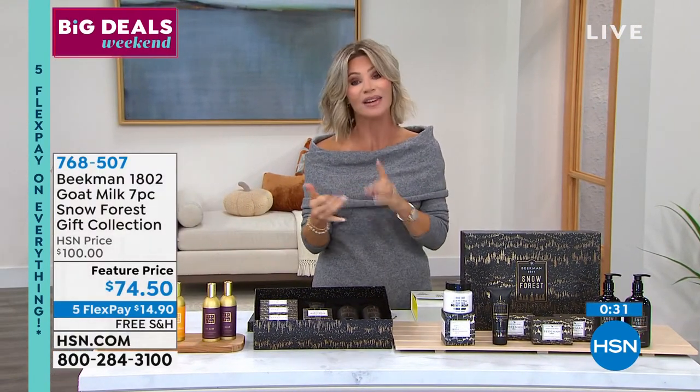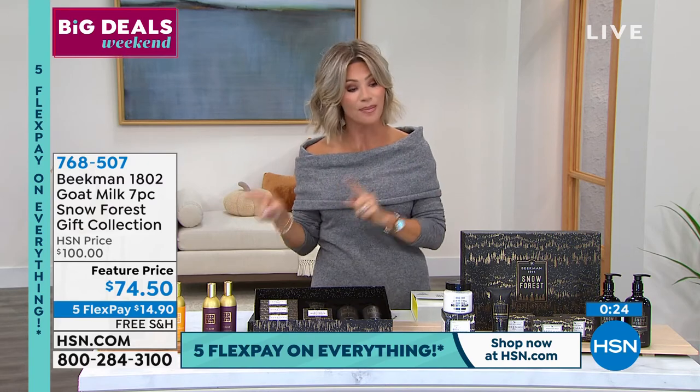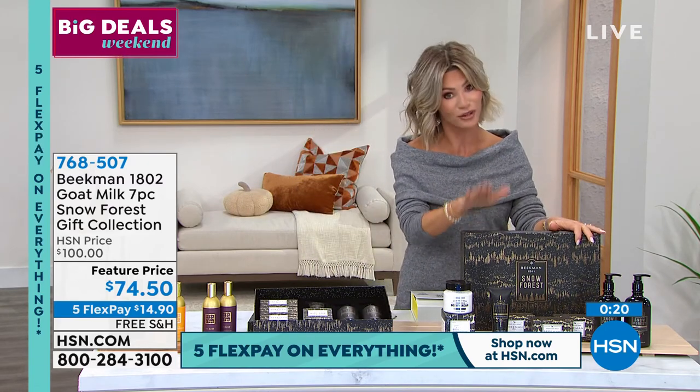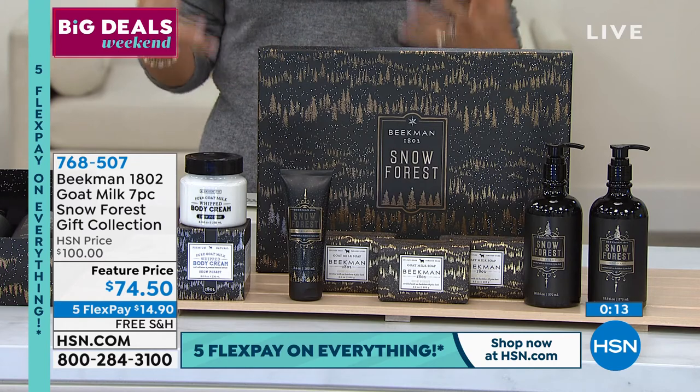We make it easy. We take every major credit card here at HSN, even Apple Pay. If you want to download the app on your smartphone or iPhone, that puts you at the front of the line before you miss out on these great deals and great sets. It's a rare treat to have free shipping, five credit card payments, and the launch of their holiday collection.